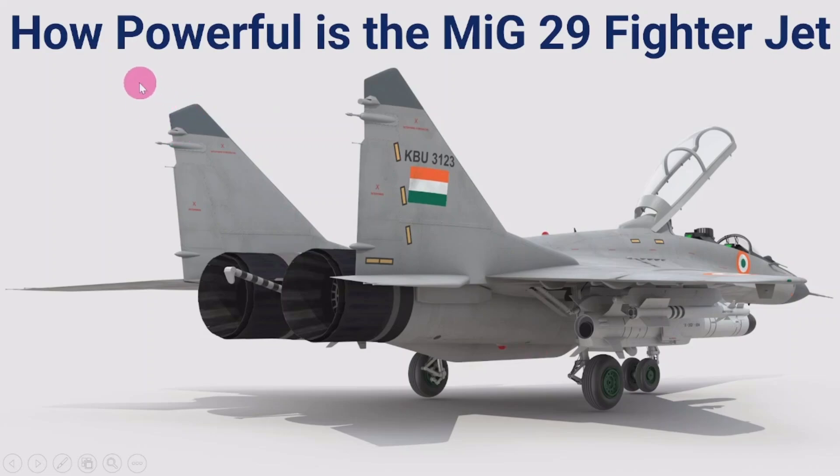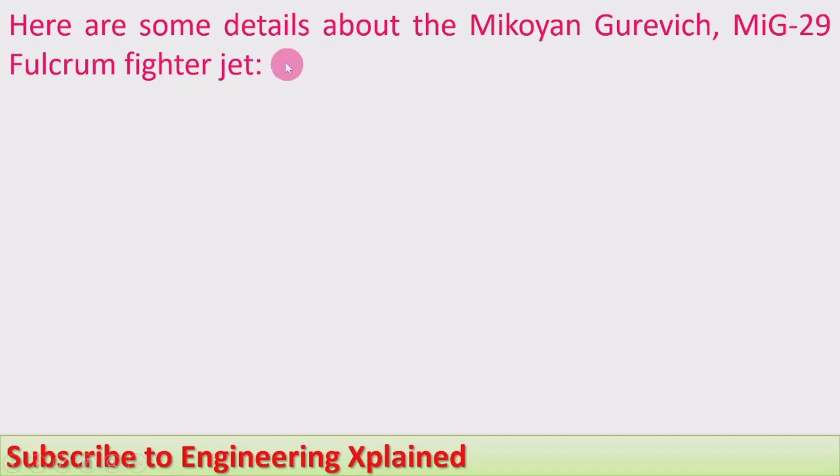Hello everyone, welcome to this session. In this session I am going to discuss how powerful is the MiG-29 fighter jet. Here are some details about the Mikoyan MiG-29 Fulcrum fighter jet.